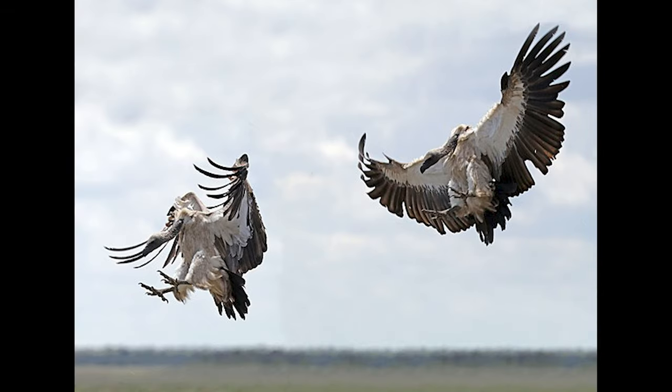The white-backed vulture gets its name because of their white backs. They have medium-sized beaks that are not adapted for tearing through tough skin, meaning they eat only the soft tissues.